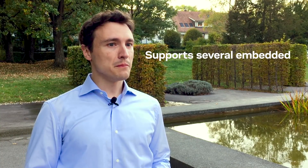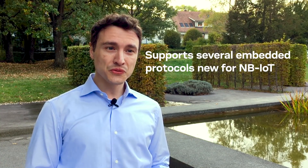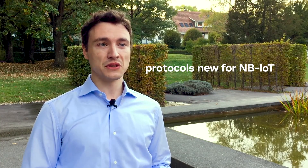Regarding product features that address these market needs: Saran 3 modules support several embedded protocols that are new for any MBIoT products, including HTTPS, Lightweight M2M, and MQTT, just for example.